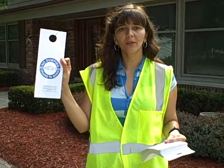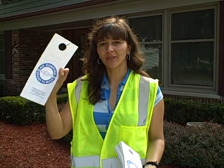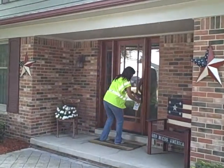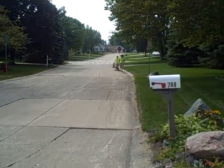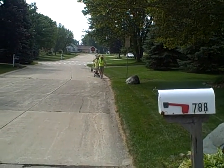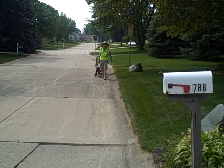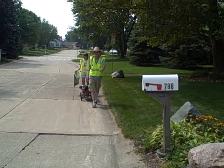Be part of the solution to storm drain pollution. We give information to neighbors with door hangers that we leave door to door. We do a lot of stuff during our storm drain stenciling event. Safety is first — make sure to walk on the side of the road, against traffic if possible, to make sure you can see cars coming at you.